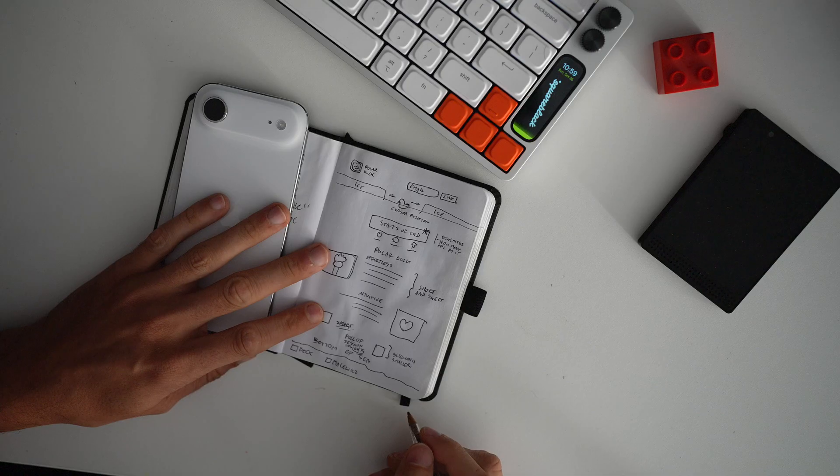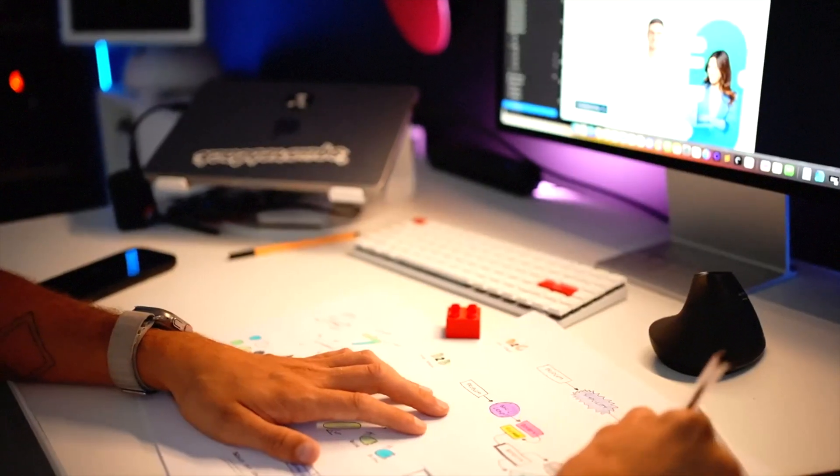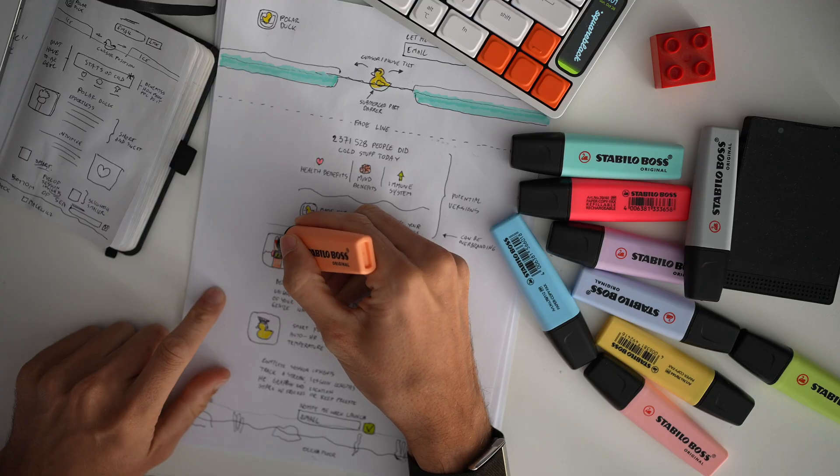Let me show you a whole project start to finish and then you can steal my process. I'll also tell you why the best designers color their wireframes.